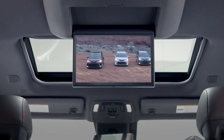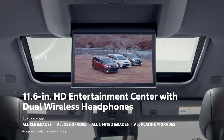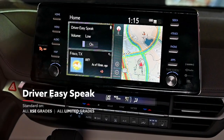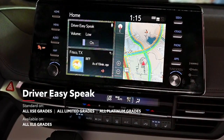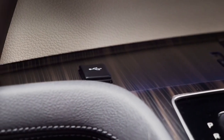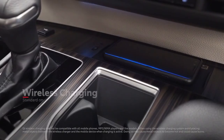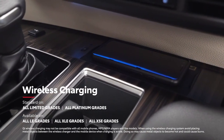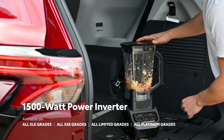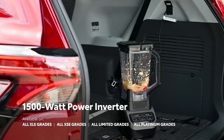In back, an available 11.6-inch 1080p rear-seat entertainment system will work miracles when it comes to keeping passengers entertained, while the available Driver Easy Speak feature makes it easy to speak to riders in the back. And there's plenty of power for everyone's devices as well, with seven standard USB ports across Sienna's three rows, an available Qi-compatible wireless charging tray, and even an available 1,500-watt power inverter in the rear cargo area — handy when out on the open road or camping.